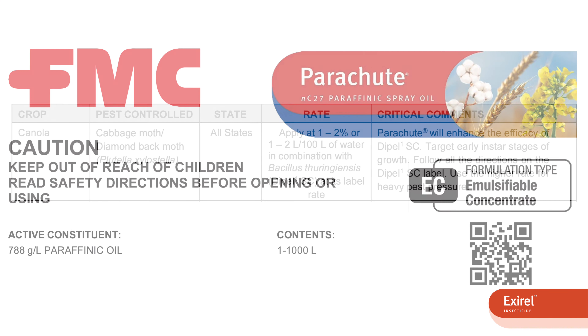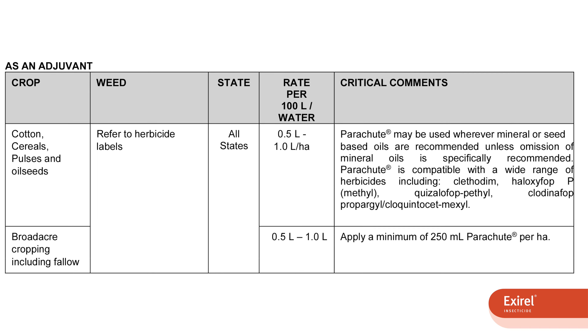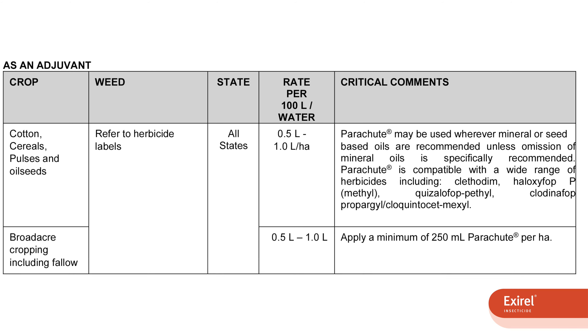Parachute has insecticidal activity in itself, but it also gives the ability to spread across the leaf better, which means that with lower water rates you're actually getting better coverage.